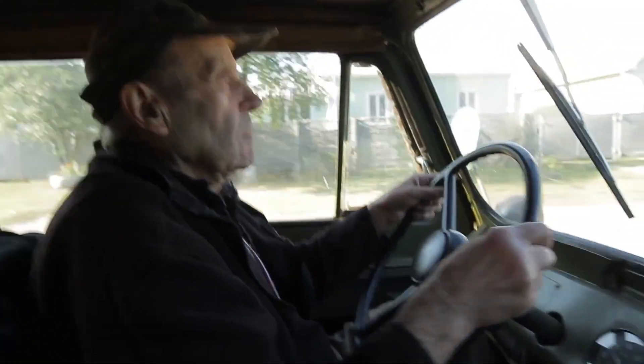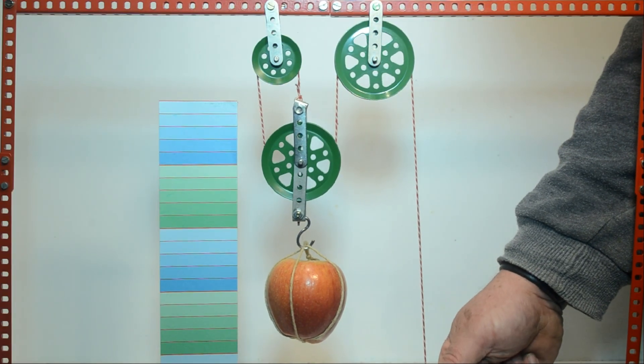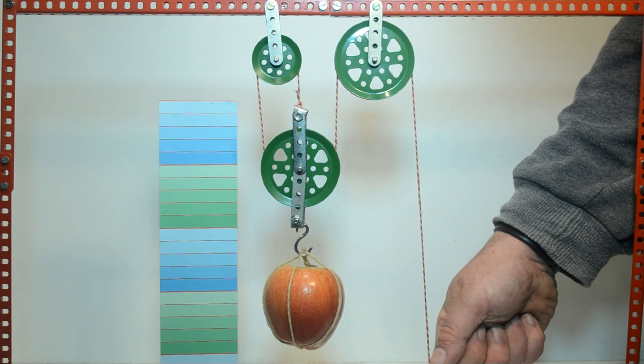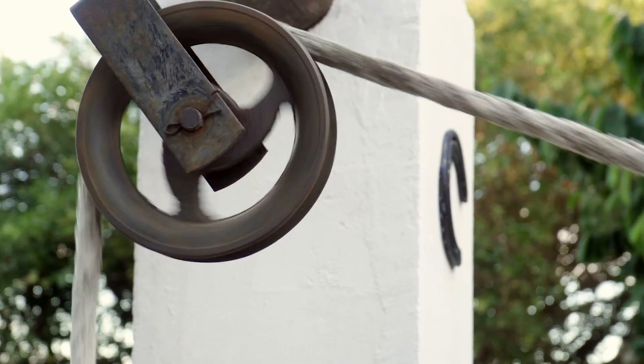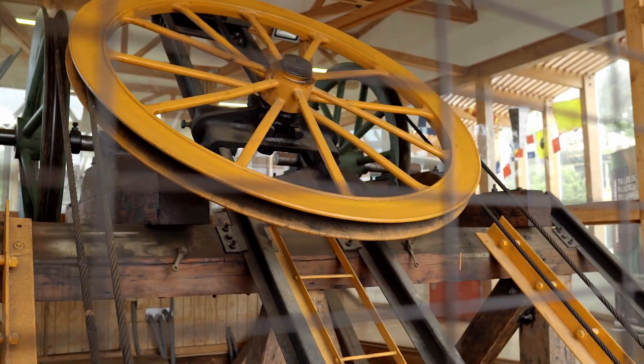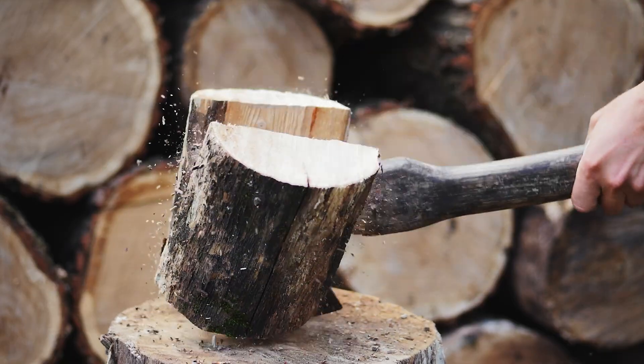A wheel and axle makes moving or turning things easier, like a rolling cart or the steering wheel used to control the direction of car tires. The pulley uses a wheel and ropes or chains to lift loads. A wedge helps cut or split things, like the blade of an axe.